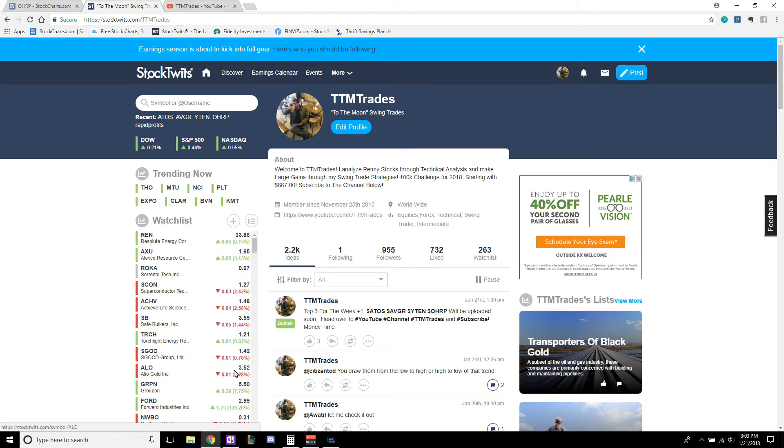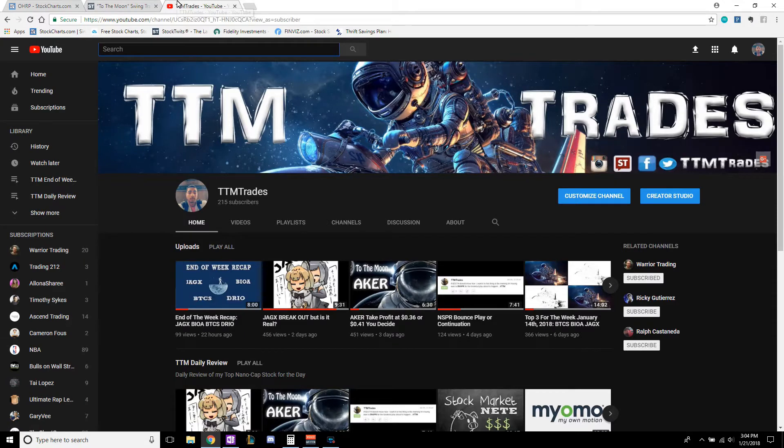That's a 500% return on my money so far, and we're talking about in a month. Let's just get right into it. Ticker ATOS, top 3 for the week.